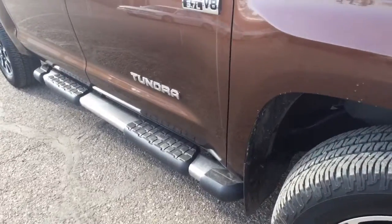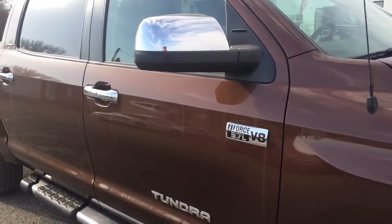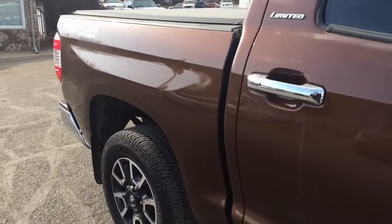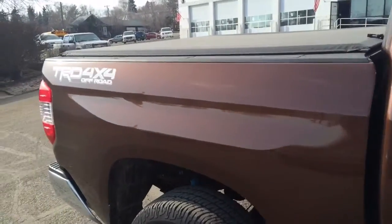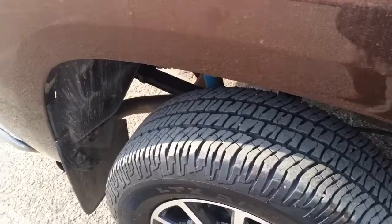Factory running boards, of course the 5.7 liter iForce V8. Big old cab on this one — you can see the tires are still in really nice shape.